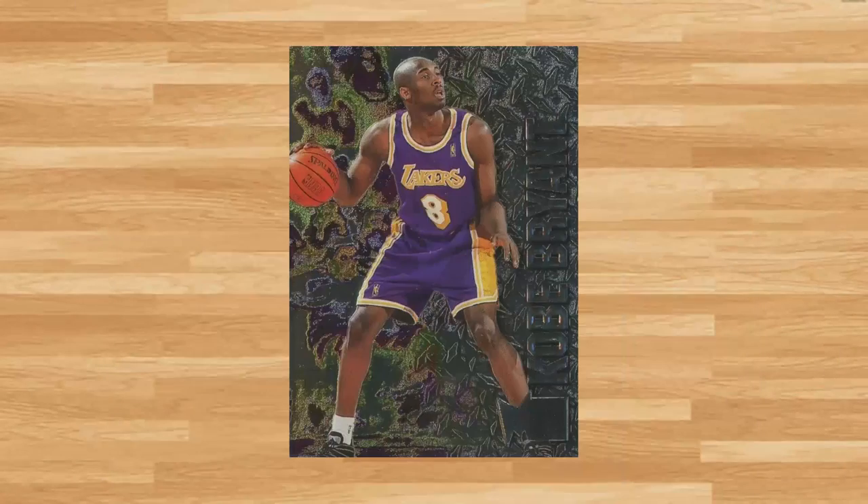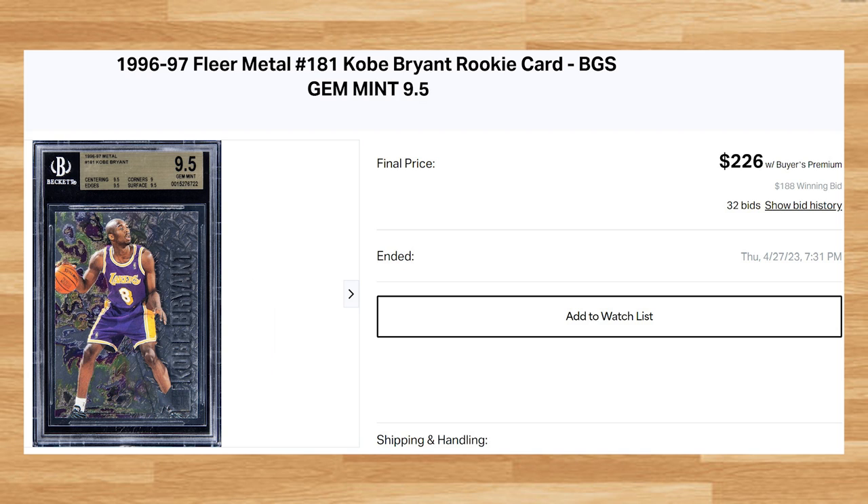Up next at number 27 is this 1996 Metal Kobe Bryant Rookie, card number 181. This was a BGS 9.5 that received 32 bids and sold for $226. This is about what this Kobe Rookie has been going for in a BGS 9.5 in 2023. A gold labeled Beckett 10 of this card has not hit the market since January of 2020, where the last one sold on eBay for only $455.